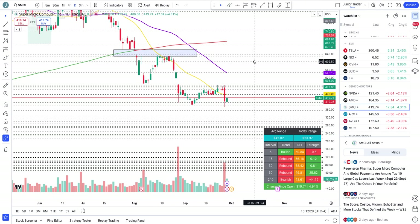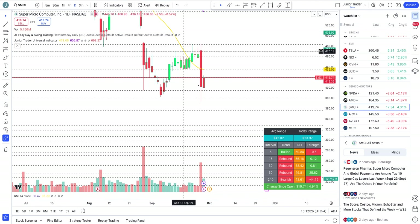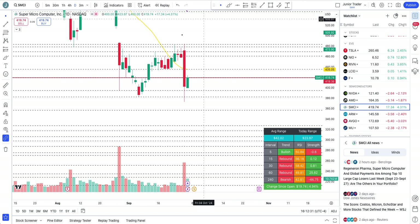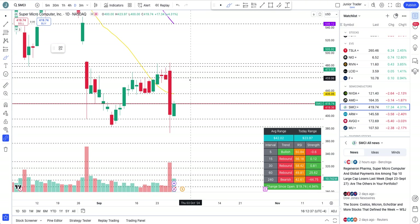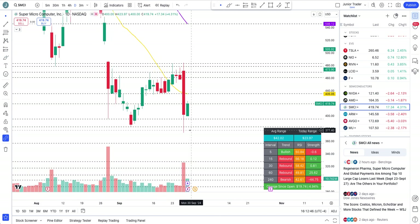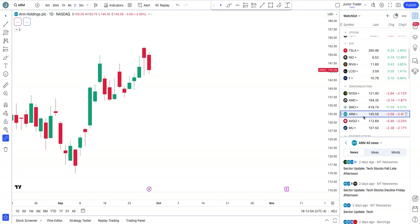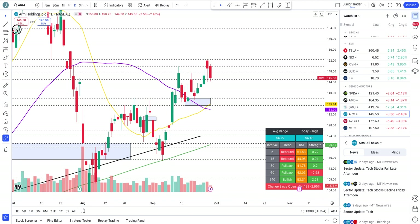SMCI — the DOJ/US justice is coming for SMCI. This thing has broken structure and is now in a downtrend. The rebound we saw was just a rebound, nothing more. For it to show any real bullish strength, it has to get above $435.50 — that remains the key rejection level. Whatever direction you play, have a stop loss.